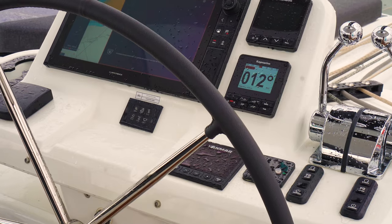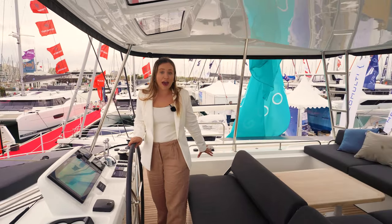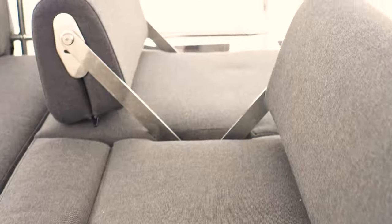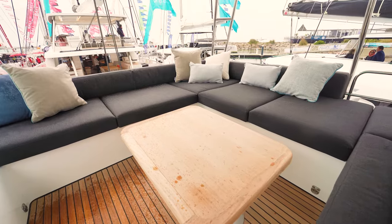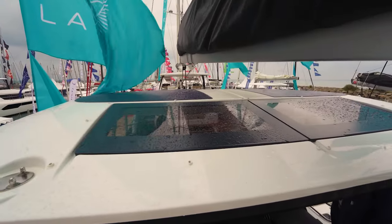Starting at the helm position, I have a 360-degree view, and we can also add an option for cameras if you want a little more assistance while docking. I love how as the captain you're able to sit here and socialize with other crew members. This is probably my favorite part — when you're at anchor and no longer steering, these flip positions turn this area into the perfect U-shaped lounge area. What is unique about the Lagoon 51 is that the boom is high enough so that you can be on the flybridge while navigating.